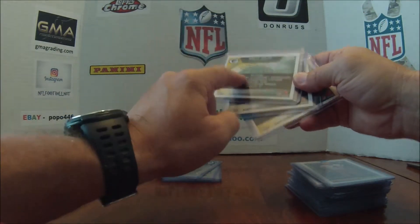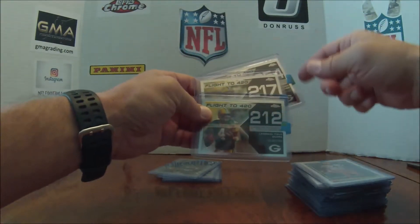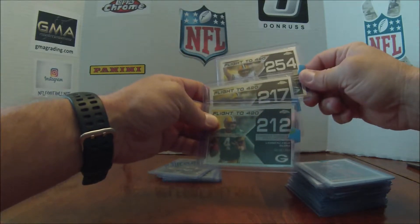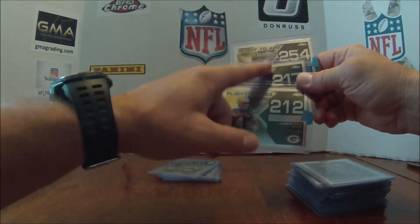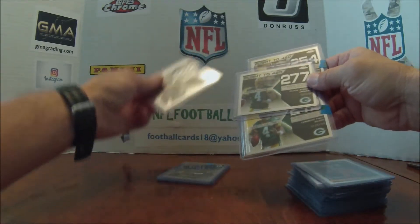There's 2007 and 2008 — I believe I'm trying to do all the flight to 420, and that's just a lot of cards. You need something to collect! Those are the Topps and the Topps Chrome, so that's going to add right into my collection. Good — look at this, oh my god, he's got all these!